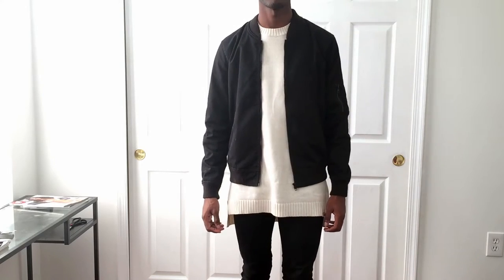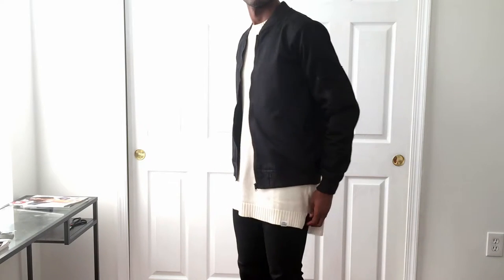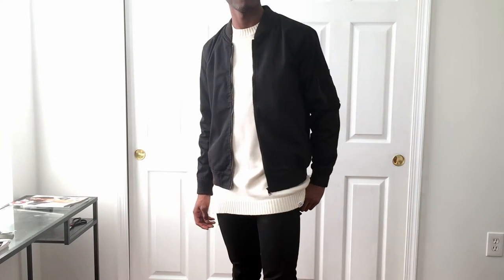The first piece that I want to talk about is the bomber jacket. Bomber jackets have been gaining steam throughout the last couple of years and they are not going away this winter. If you haven't had an opportunity to pick one up, do it now. I am wearing this black one that I got from ASOS — I think I spent around $40 or $50 for it. Not that much for a jacket that I'm definitely going to get a lot of wear out of.